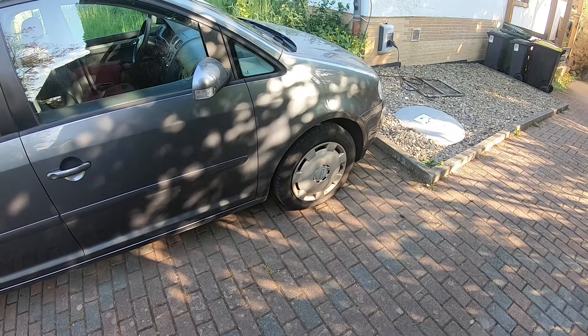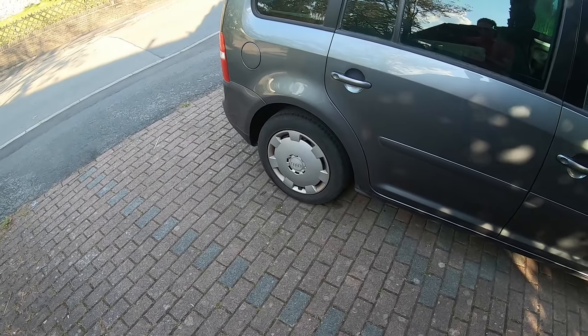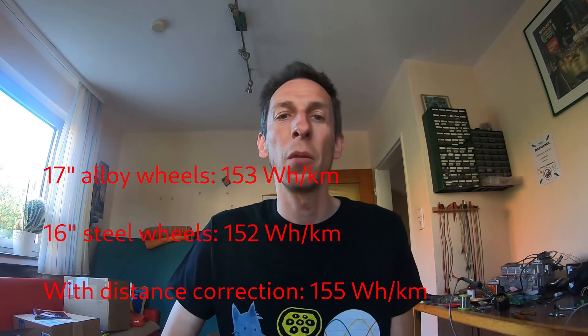One thing to mention: it's not just different rims, it's also different tires. The alloy wheels have eco tires, while the rear tires on the steel rims are older and might have slightly lower tire pressure, so we need to keep that in mind. The numbers are: 152 watt hours per kilometer with the steel rims and 16-inch tires, versus 153 watt hours per kilometer with the aluminium rims and 17-inch wheels. Also, the distance readout differs — the aluminium wheels showed 80 km while today showed 82 km for the same route. Correcting for this, consumption actually rises from 152 to 155 watt hours per kilometer, making the steel rims slightly worse.